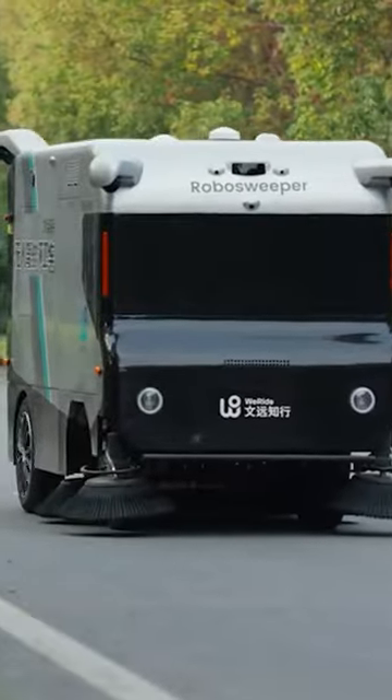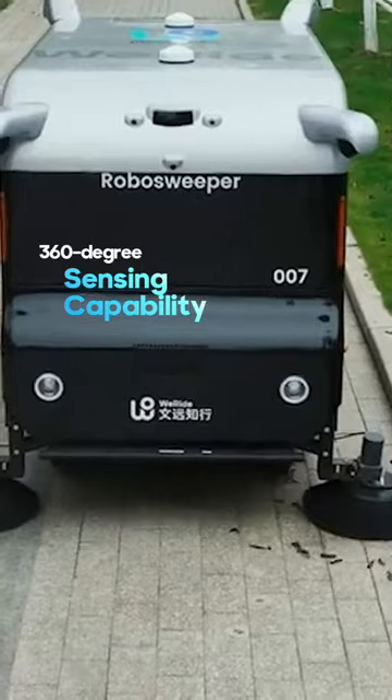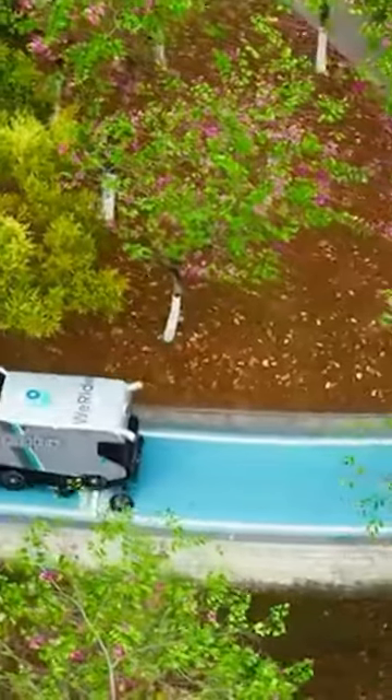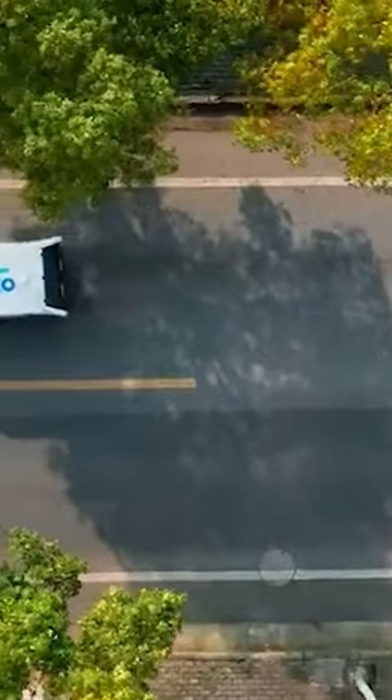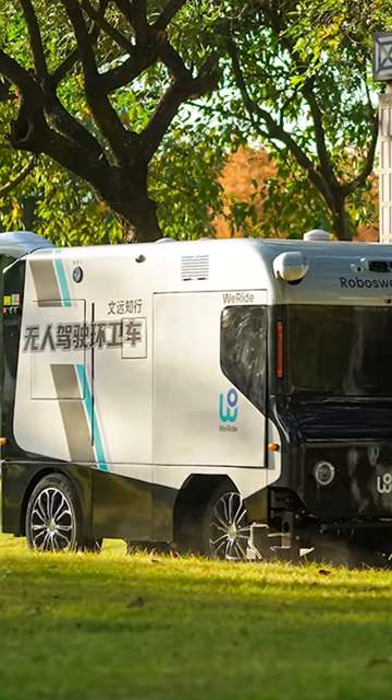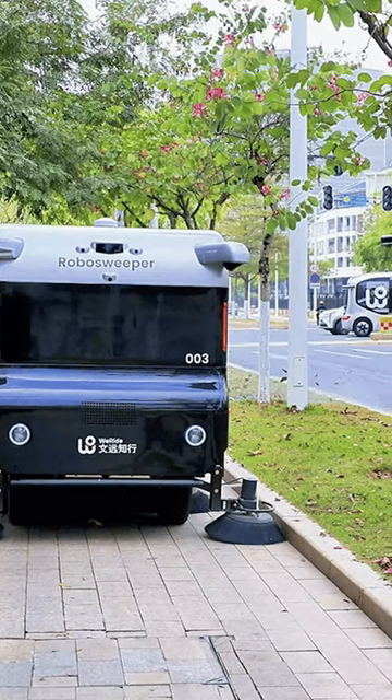This is the world's first level for self-driving cleaning equipment that can cover any scenario on open roads. Equipped with WearEyde's robust autonomous driving software and hardware systems, it offers 360-degree sensing capability and industry-leading planning and control capabilities.